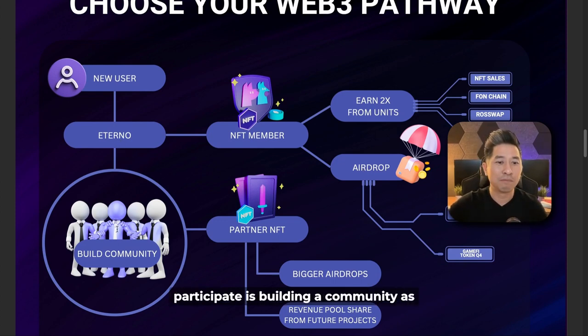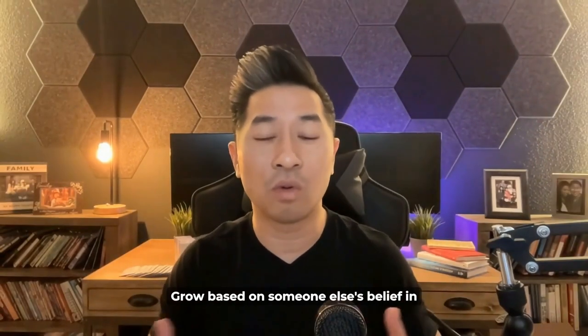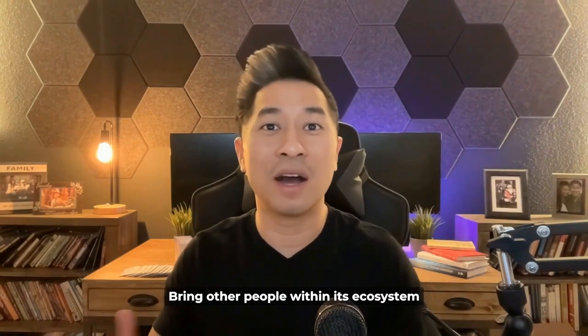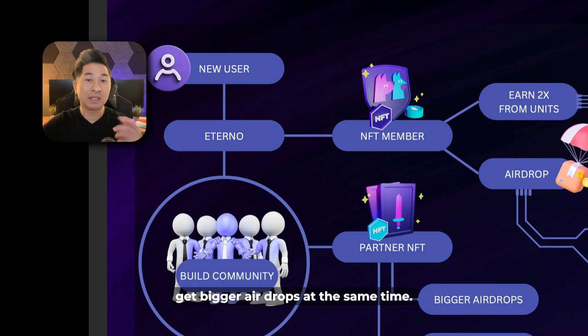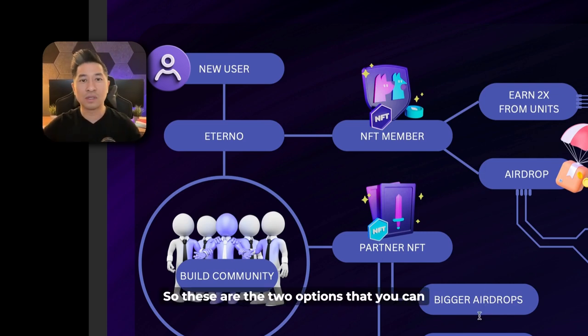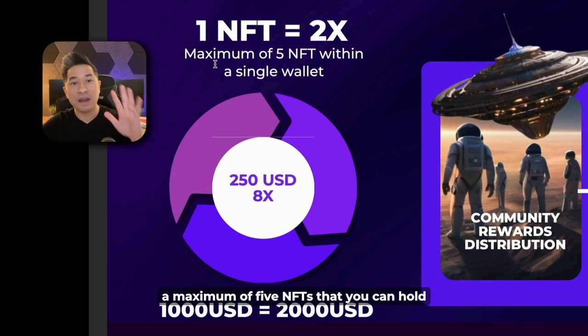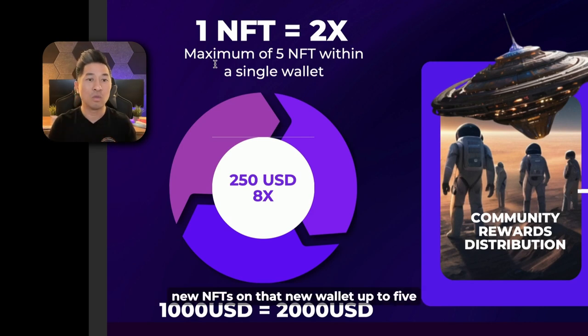The second pathway is building a community. Within the crypto space, everything is speculative — the price of a coin or token can only grow based on someone else's belief in the project. Within Eternal, the goal is to incentivize all of us to build a community and bring other people into the ecosystem. When you do, you can pick up a partner NFT, which gets you bigger airdrops and revenue pool sharing from all future projects. You have a maximum of five NFTs that you can hold from one single wallet. If you want to participate more, simply open another wallet and follow the same rules.